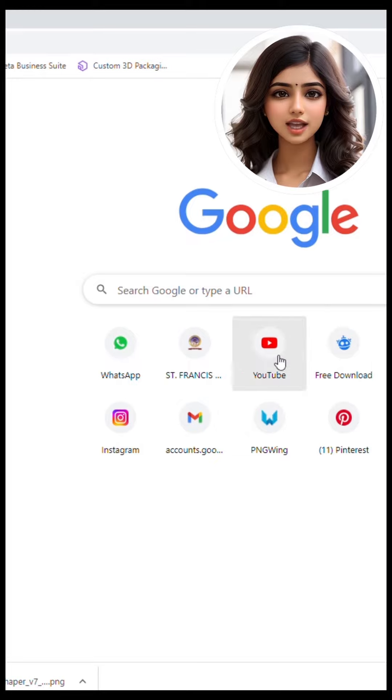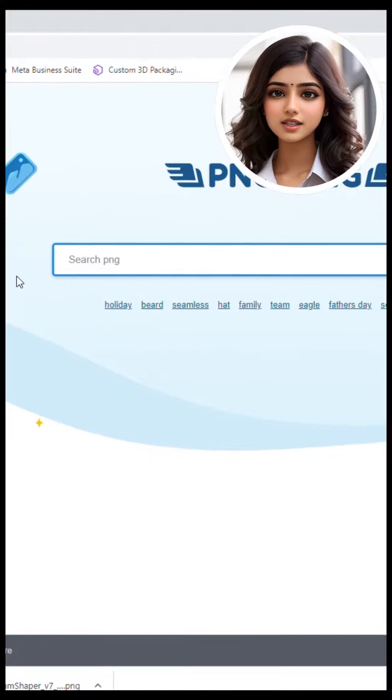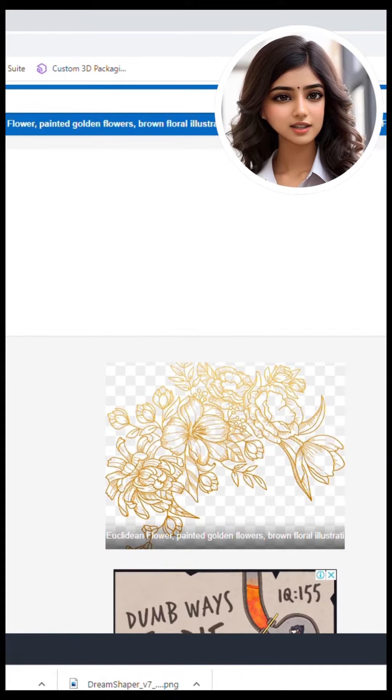Second, there's pngwings.com. On this website, you can find a wide selection of free PNG files. Just search on Pngwings, click on the first website that appears, search for your desired images, select them, and download them for free.